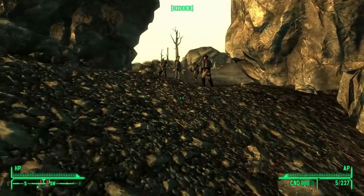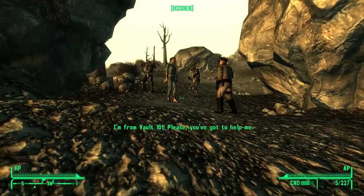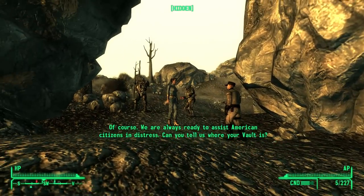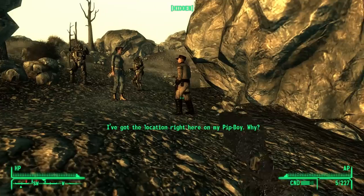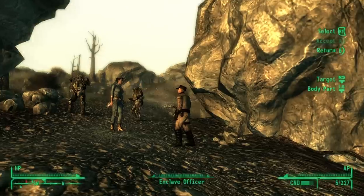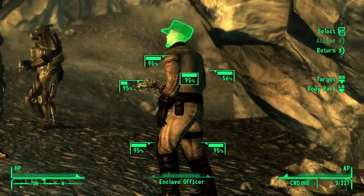We need to know where you got that suit. 'I'm from Vault 101. Please, you've got to help me.' 'Of course, we're always ready to assist American citizens in distress. Can you tell us where your vault is?' 'I've got the location right here on my Pip-Boy.' 'Excellent. That's all we need from her. Open fire.' Unfortunately, it turns out the Enclave only wanted information about Vault 101. Even though it's been blown up, they still want to get access to it.